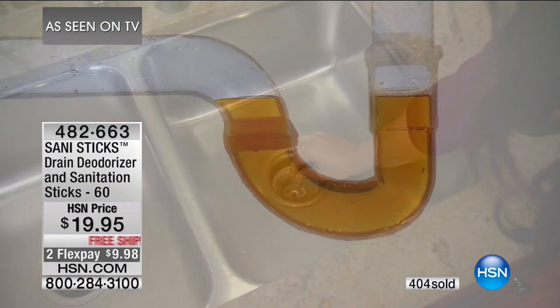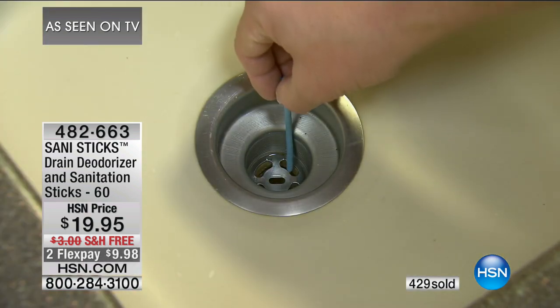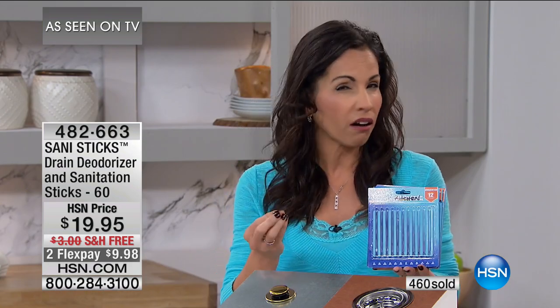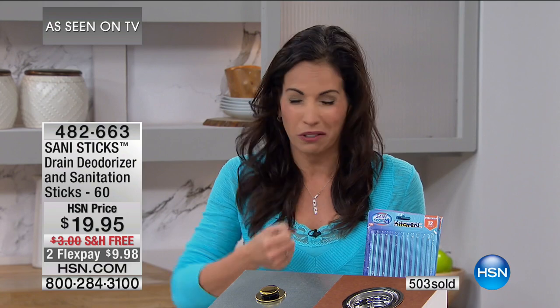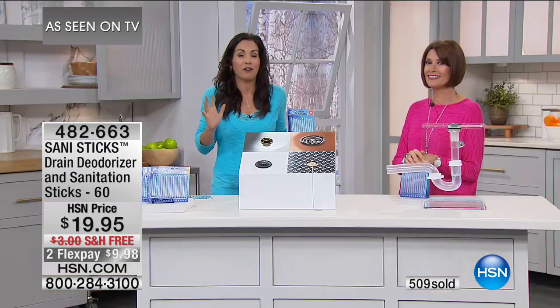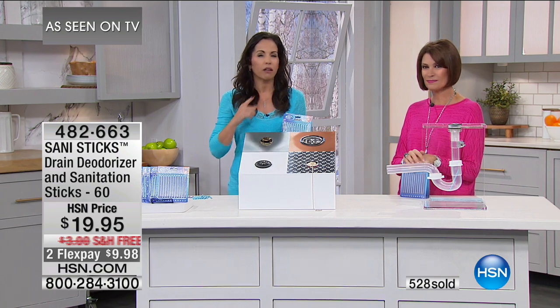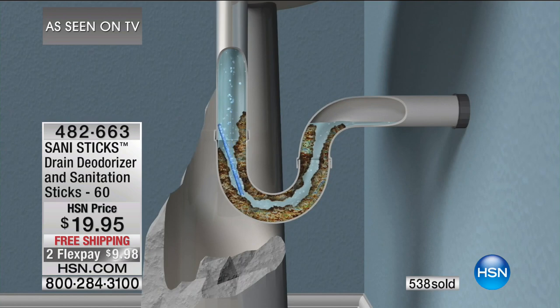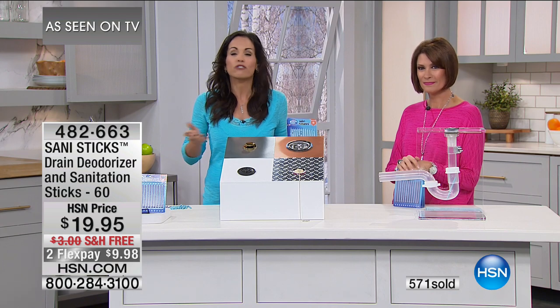Drop it in, forget about it, and you don't have to worry about your drain anymore. It breaks down to 33 cents per drain a month. It's such an affordable way to prevent what could be a costly or really annoying problem. Have you ever brushed your teeth and spit in the sink and all of a sudden the water starts building up? When you get that smell, you can light candles or spray deodorizers — it'll mask it for a minute. But you've got to reach the source, and here's the source right there. The stick goes in and never gives buildup a chance to form.